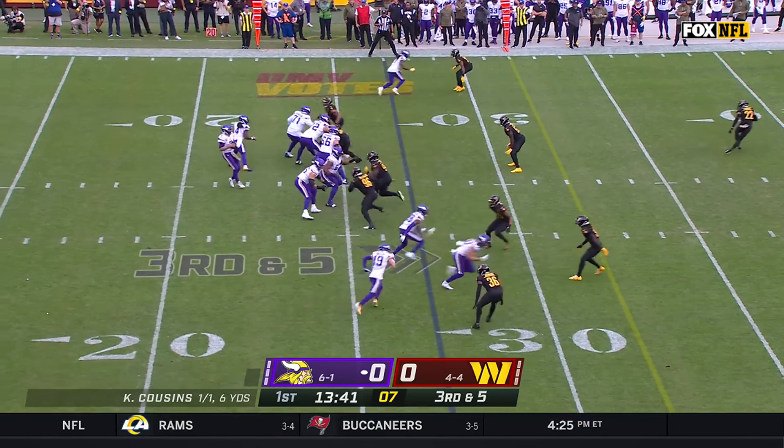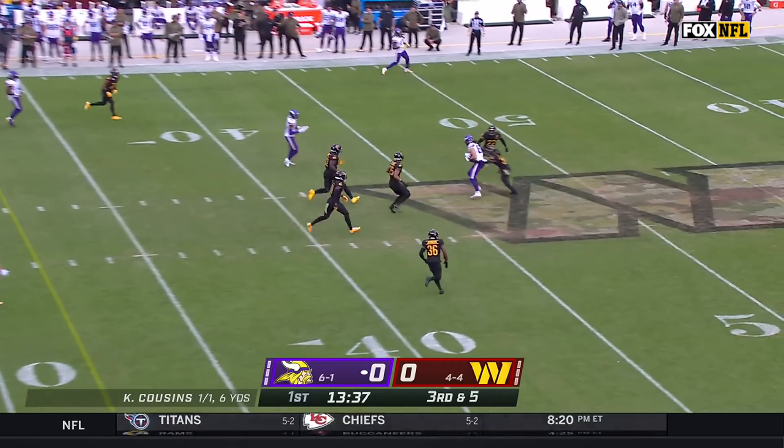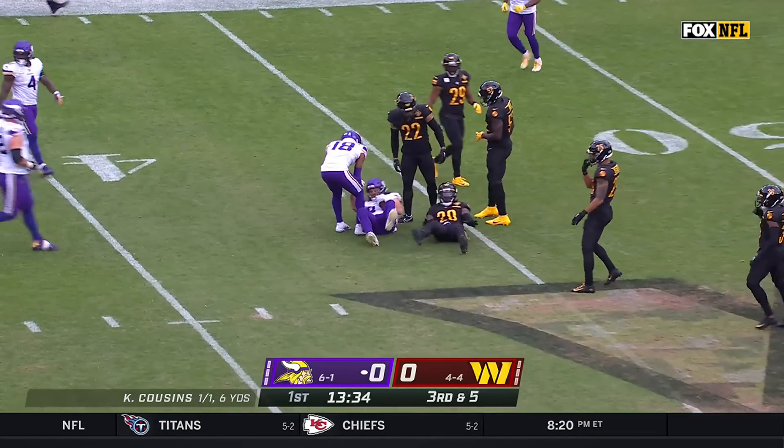Defense on a third down, Cousins with time and open — and there he is, T.J. Hockinson.